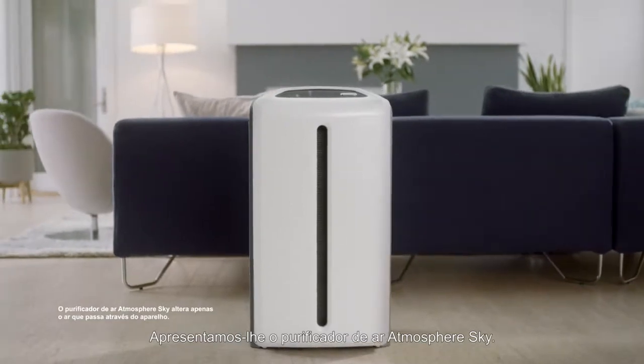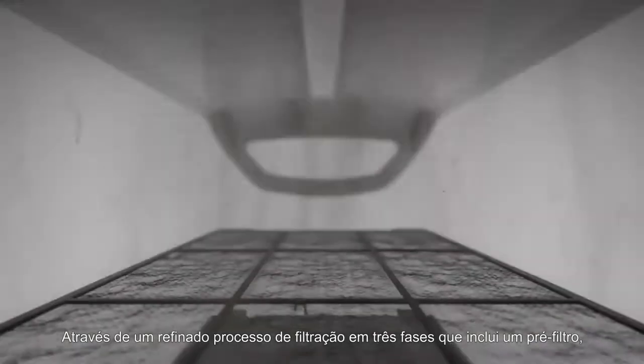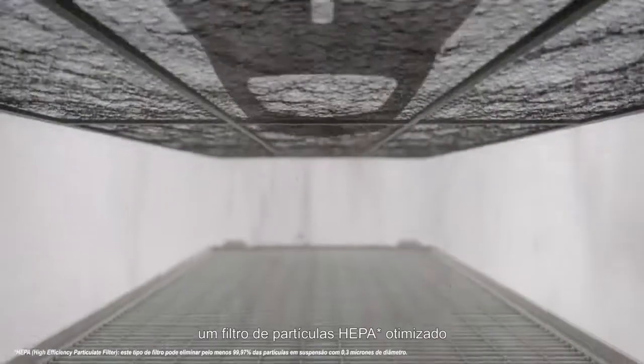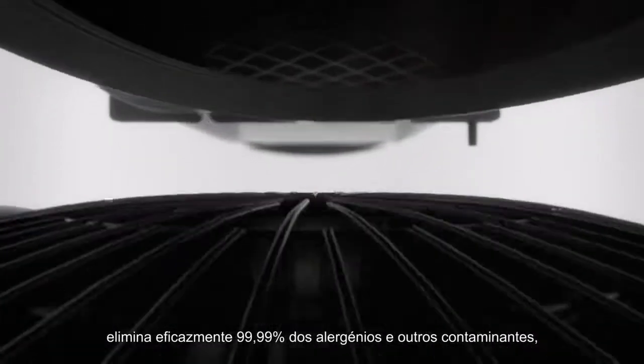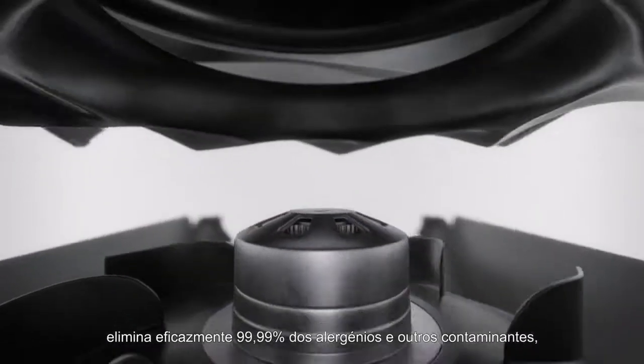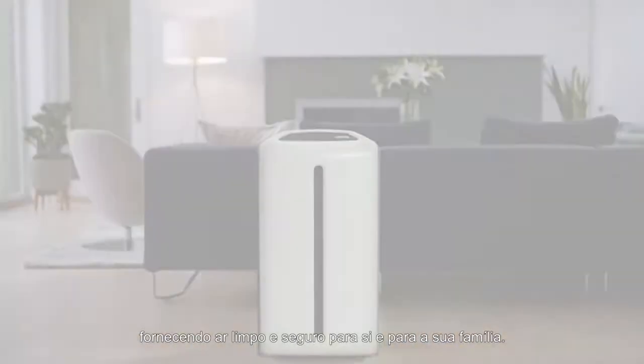Introducing the Atmosphere Sky air treatment system. Through a refined three-stage filtration process that includes a pre-filter, a better-than-HEPA particle filter, and an odor-reducing carbon filter, it effectively removes 99.99% of allergens and other contaminants, providing safer, cleaner air for you and your loved ones.